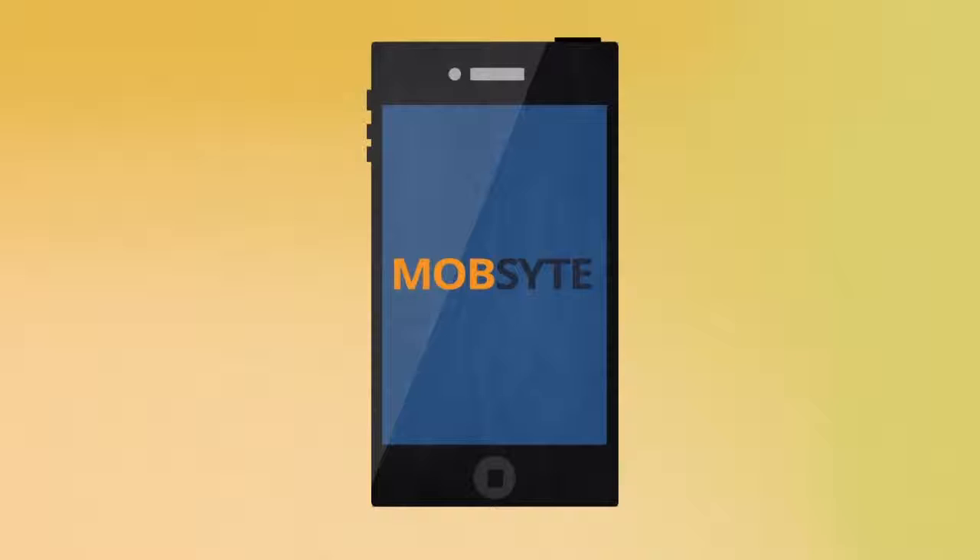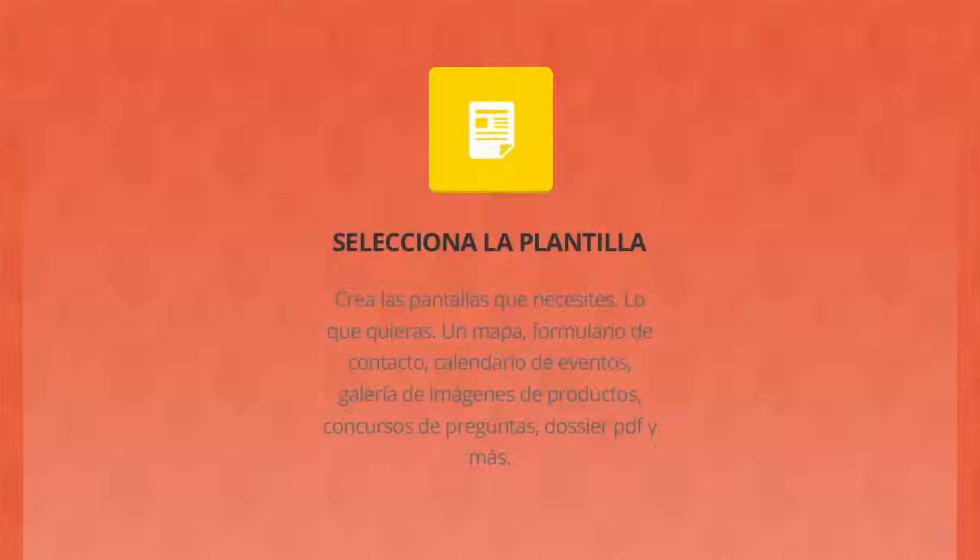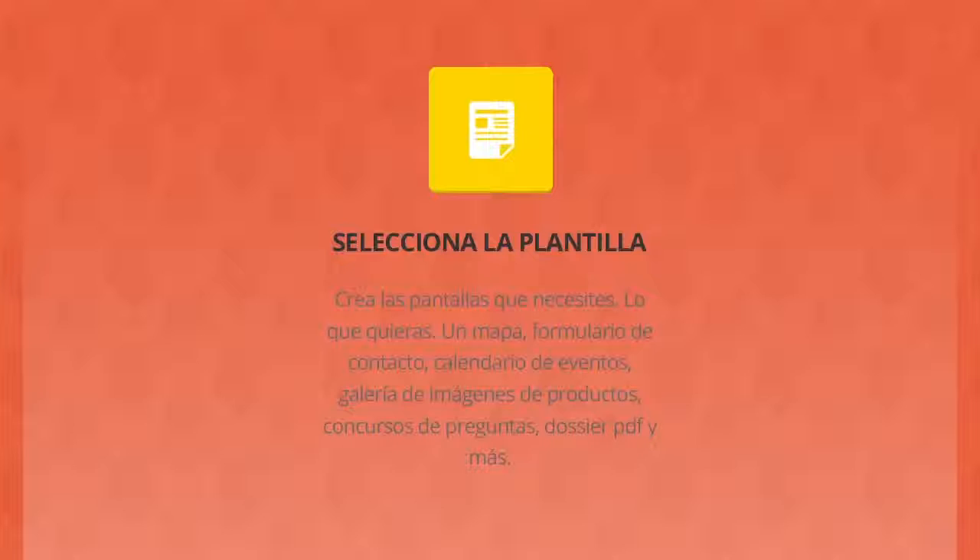Which is exactly why we created MobSight — the best way for you to engage your audience when they're online with their smartphones. With MobSight, you can literally create your website's mobile version in minutes. Just choose from one of our easy-to-use templates, create your content, customize the design, and voila! Publish and share it with the world. Sign up for free today at MobSight.com to get started.